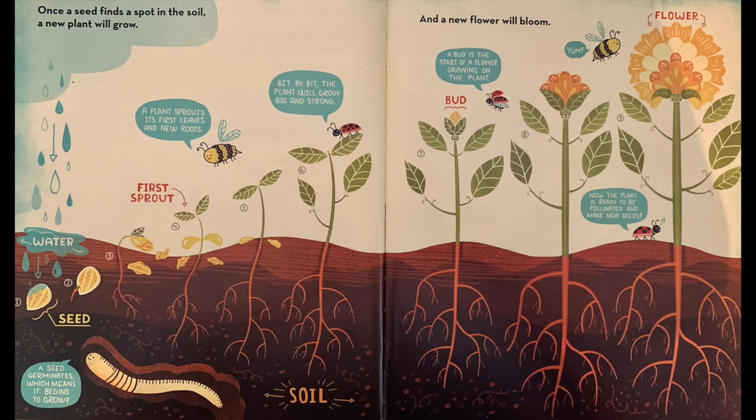Once a seed finds a spot in the soil, a new plant will grow. A seed germinates, which means it begins to grow. A plant sprouts its first leaves and new roots. Bit by bit, the plant will grow big and strong. A bud is the start of a flower growing on the plant. Now the plant is ready to be pollinated and make new seeds. A new flower will bloom.